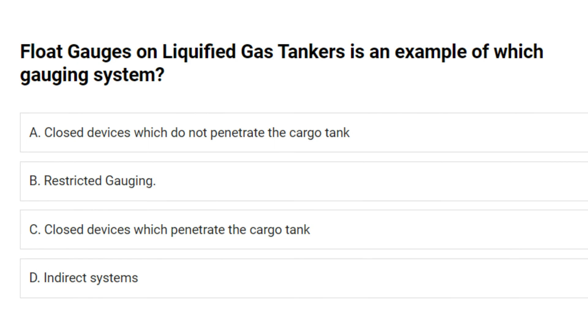Float gauges on liquefied gas tankers is an example of which gauging system? A. Closed devices which do not penetrate the cargo tank. B. Restricted gauging. C. Closed devices which penetrate the cargo tank. D. Indirect systems. Answer: B. Restricted gauging.